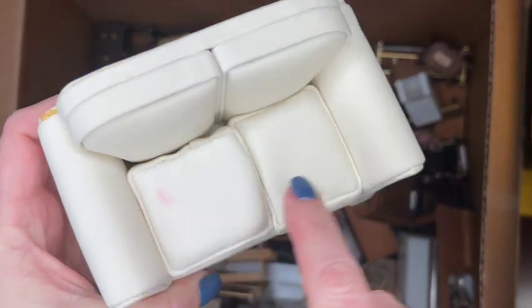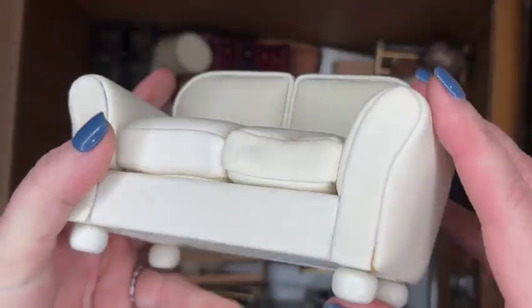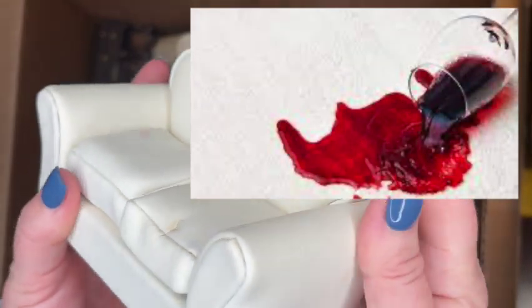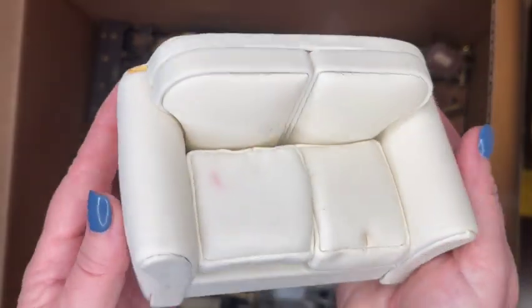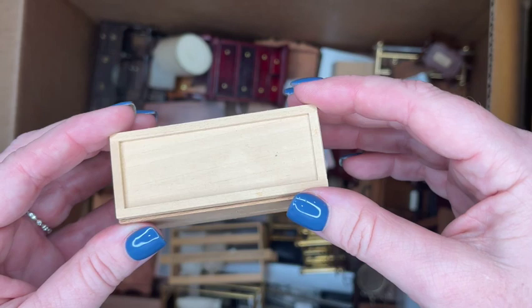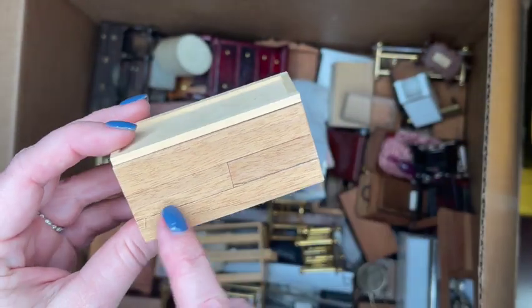Here is a faux leather cream colored sofa — this is probably a Town Square Miniature. It's got some burgundy stains on it, and I'm thinking someone got a little crazy with a glass of wine one night. I would just turn the cushions over and go from there. At the back you can see a little bit of glue has seeped out and yellowed over time.